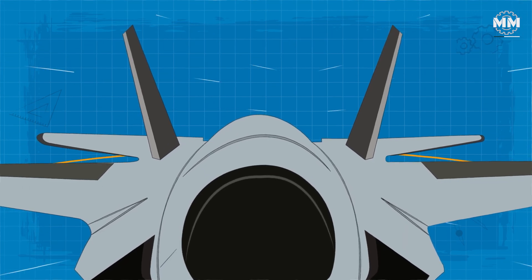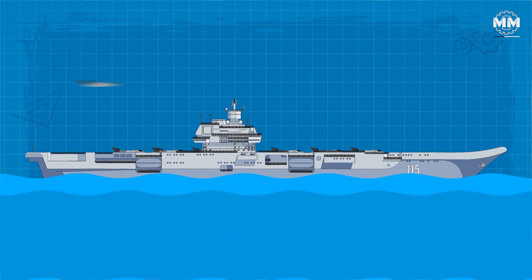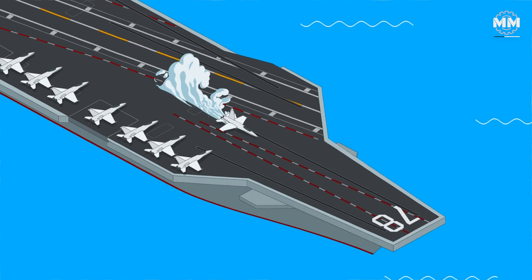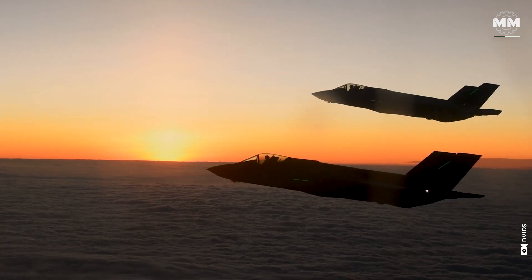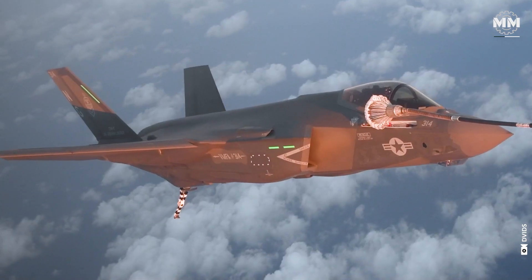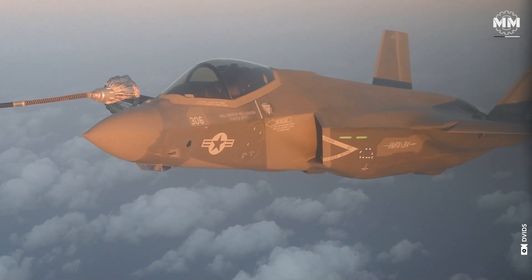With a combat radius exceeding 670 nautical miles, the F-35C is ideally suited for long-range maritime operations, where endurance and reach are vital. For the US Marine Corps, this range advantage ensures the ability to project power across vast maritime domains and conduct sustained operations without immediate reliance on aerial refueling.